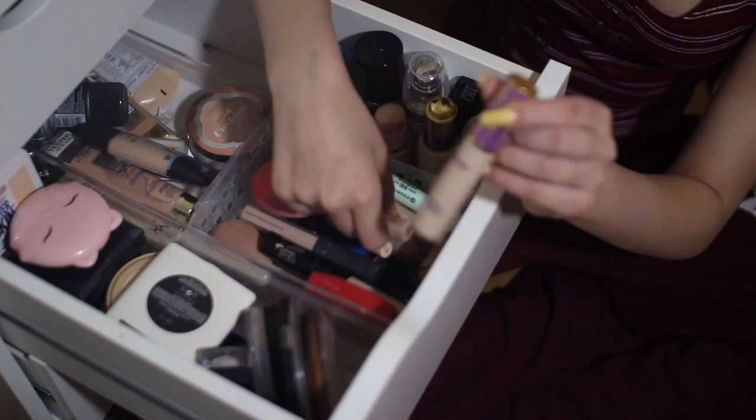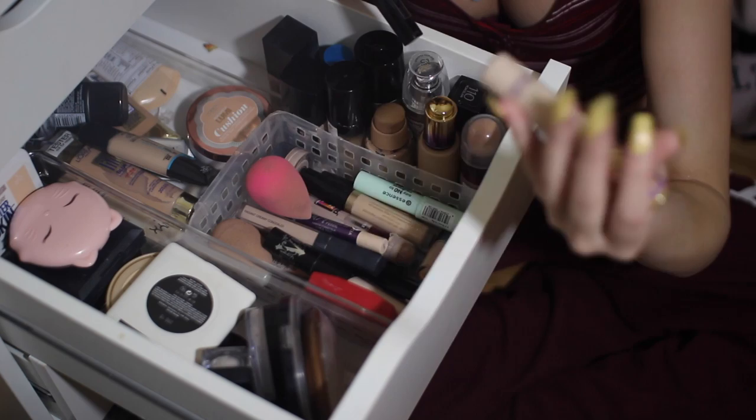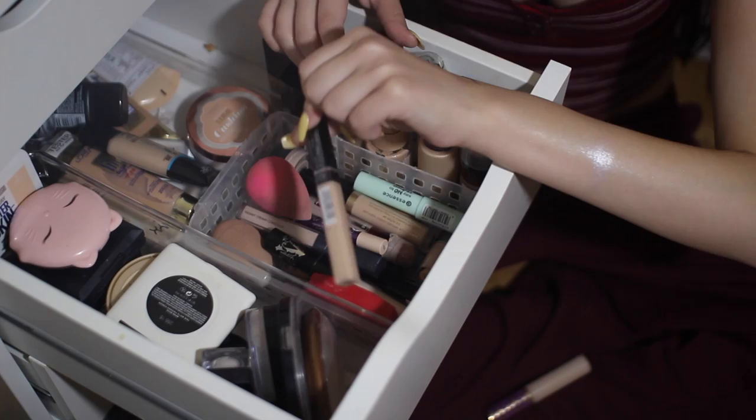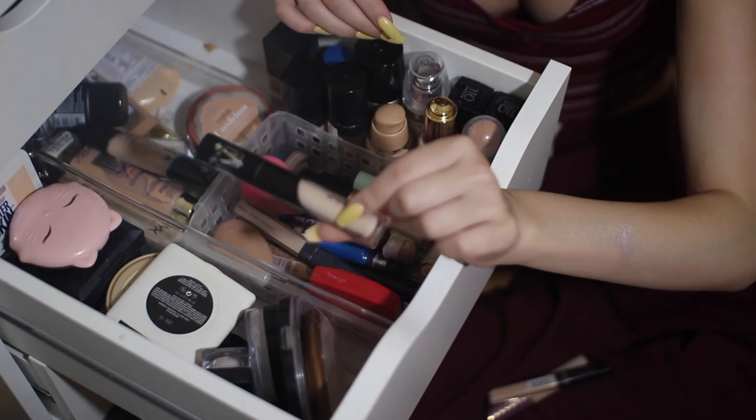I have the Tarte Shape Tape in the shade Fair Neutral. I really do like this a lot. It's very full coverage. It's a little bit light for me, so if you're any lighter than I am, don't get this shade — get Light, which is what Rihanna has and she likes it. This is the Maybelline Fit Me. I have the shade 15, which is Fair. I love this concealer — I think it's an awesome option from the drugstore.